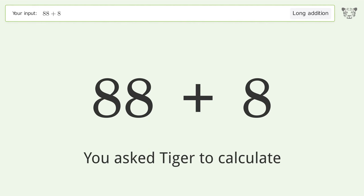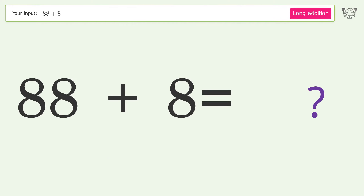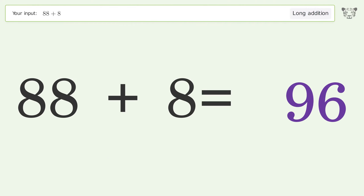You asked Tiger to calculate. This deals with long addition; the final result is 96.